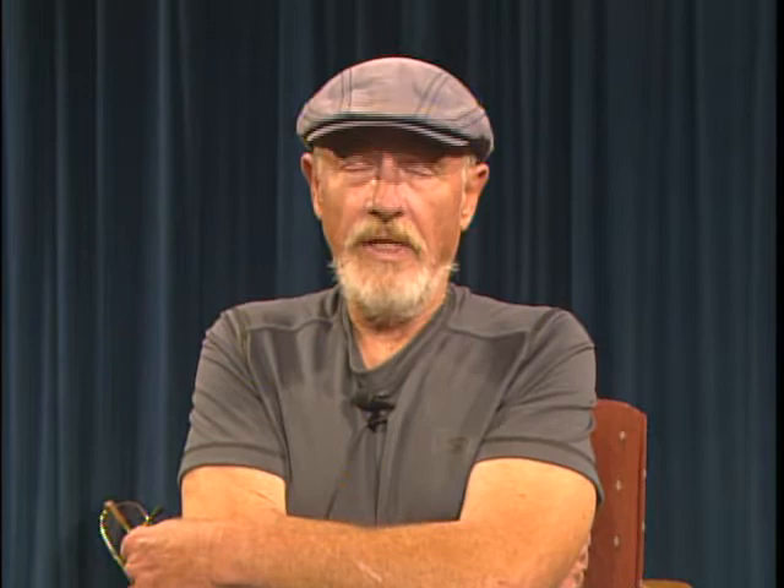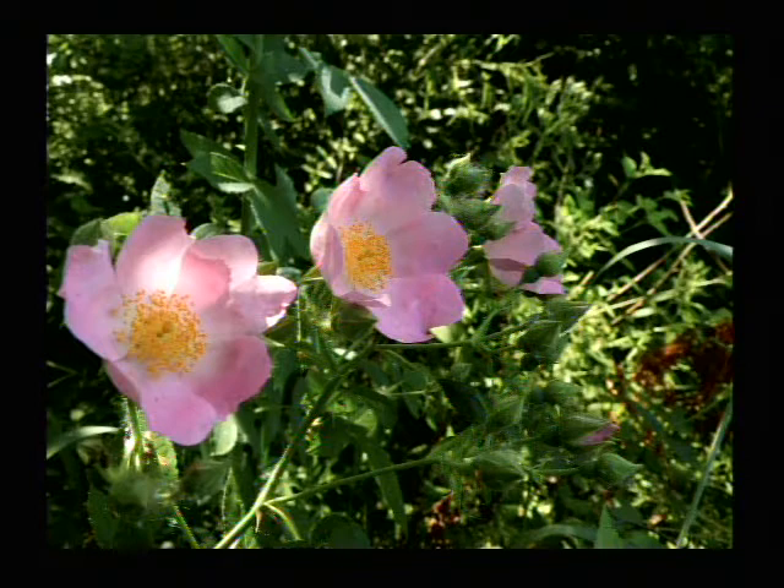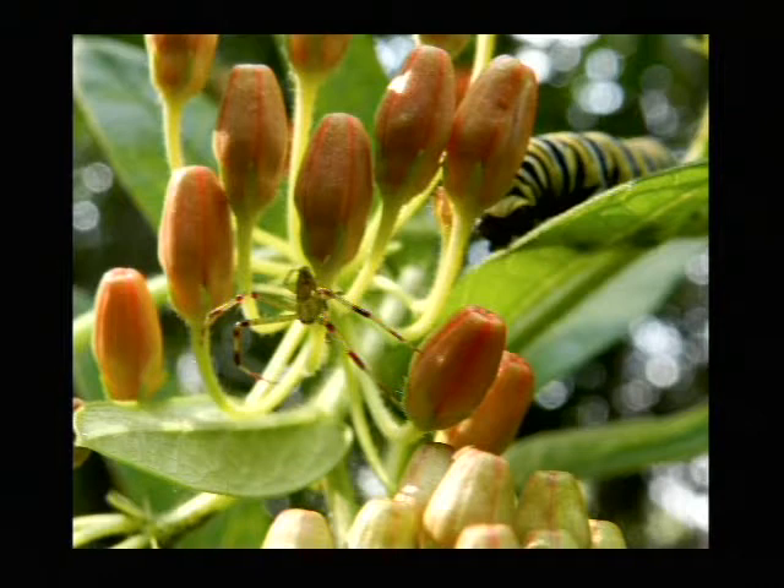Some butterflies, too. That's a coneflower at World Peace Wetland Prairie — probably the one you call the purple coneflower. And that is a great spangled fritillary, one of the beautiful butterflies you see around town right now. And those are the prairie wild rose, Rosa Arkansas, that is popping up all over World Peace Wetland Prairie and other places around town.